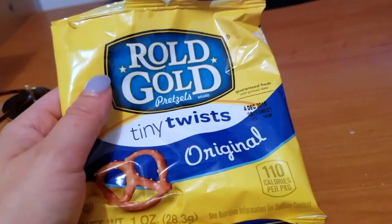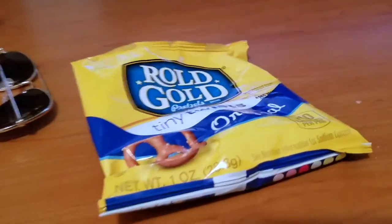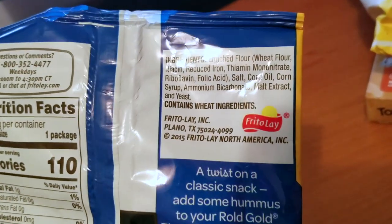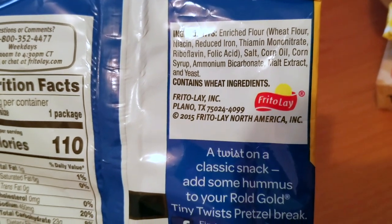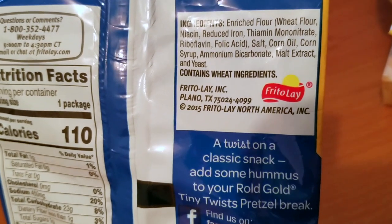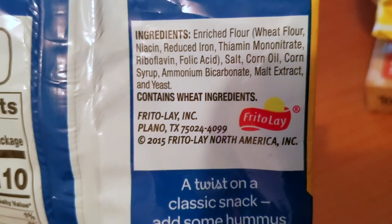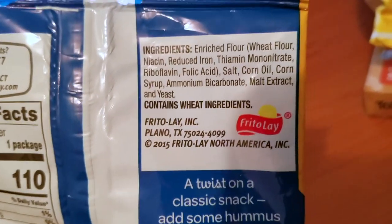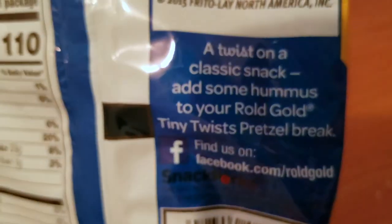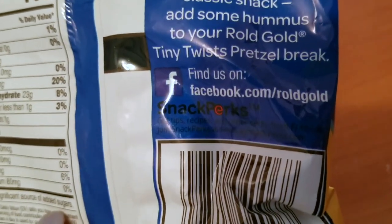For me, I snack a lot throughout the day and this is very convenient and easy to throw in my purse. Turning over to the other side, the ingredients are: enriched flour, wheat flour, niacin, reduced iron, thiamine mononitrate, riboflavin, folic acid, salt, corn oil, corn syrup, ammonium bicarbonate, malt extract, and yeast. Contains wheat. Made by Frito-Lay in Plano, Texas — a trustworthy brand that's been around forever. Add some hummus to your Rold Gold tiny twist pretzel — yes, delicious, my favorite way to have them. Their website is snack perks — get tips, recipes, and other perks.